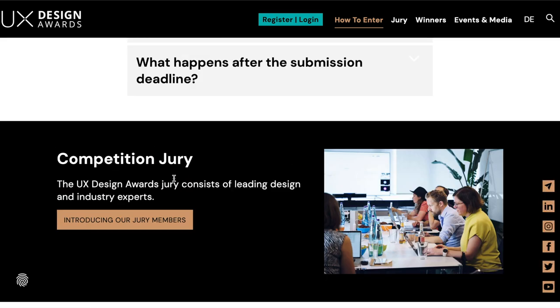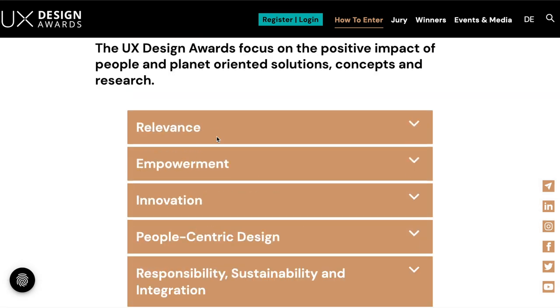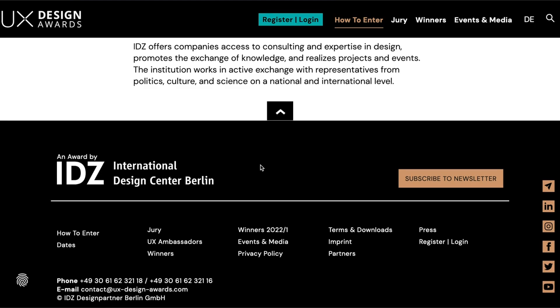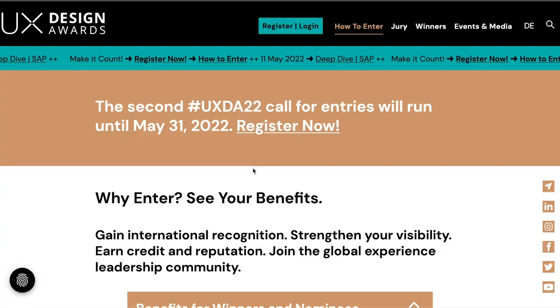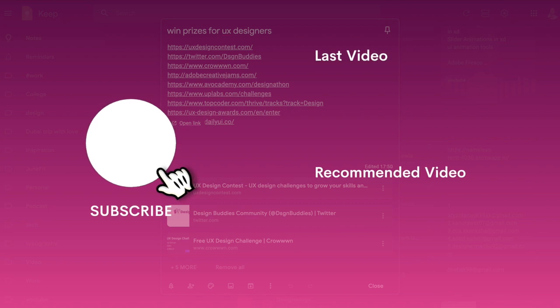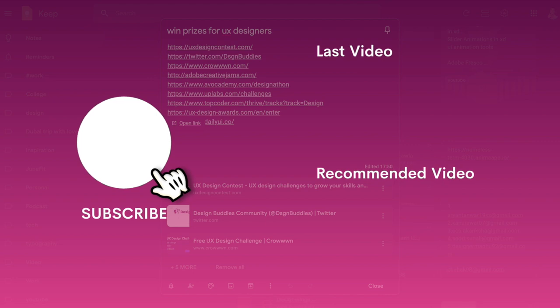They also have a proper jury, so you'll be getting a lot of feedback. All the information is on one page on their website. It's a design center from Berlin and absolutely one of the most prestigious design awards for UX designers. If you know of any such design challenges which might pay you or have cool prizes, put that in the comments below and also like the video.